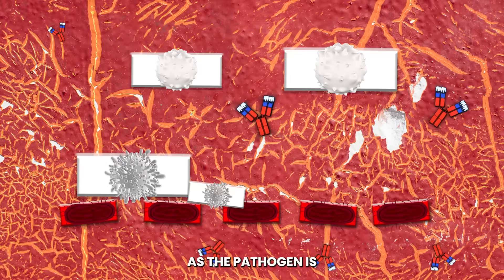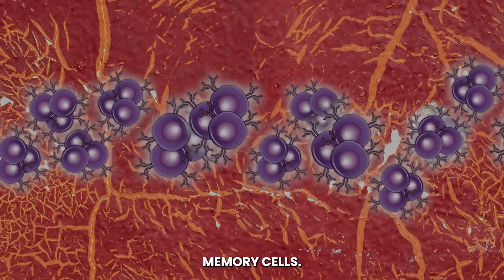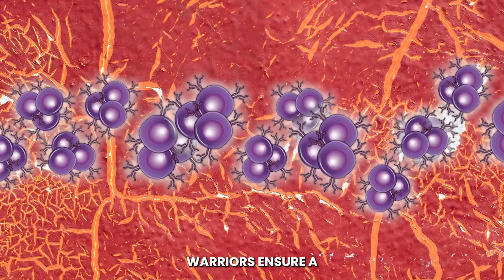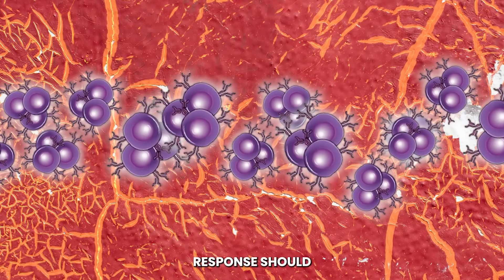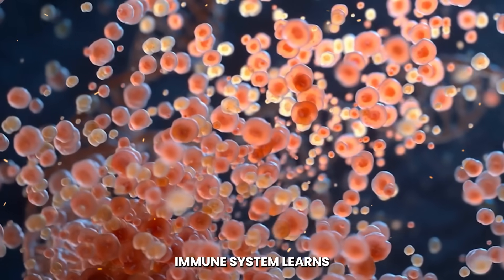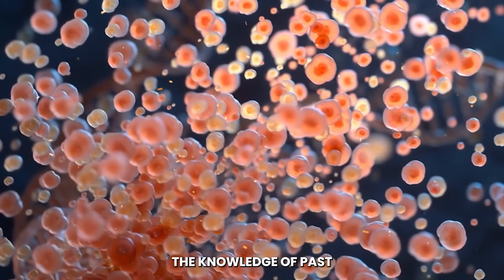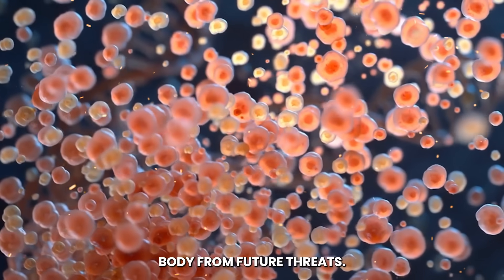Victory is achieved as the pathogen is vanquished. But the battle leaves behind vigilant sentinels — memory cells. These experienced warriors ensure a swifter, stronger response should the invader return. With each battle, our immune system learns and strengthens. The memory cells stand ready, preserving the knowledge of past encounters to protect the body from future threats.